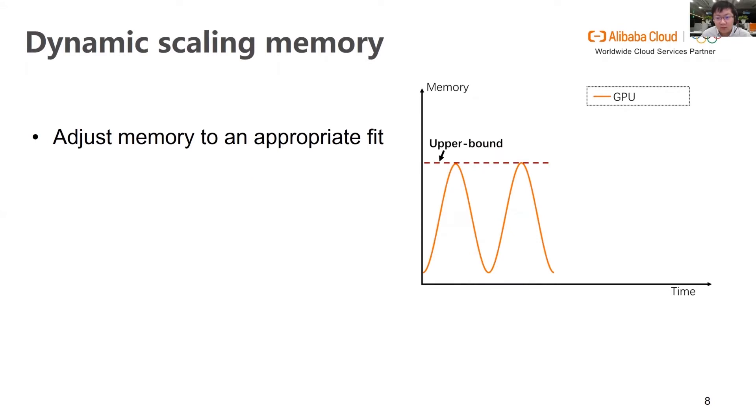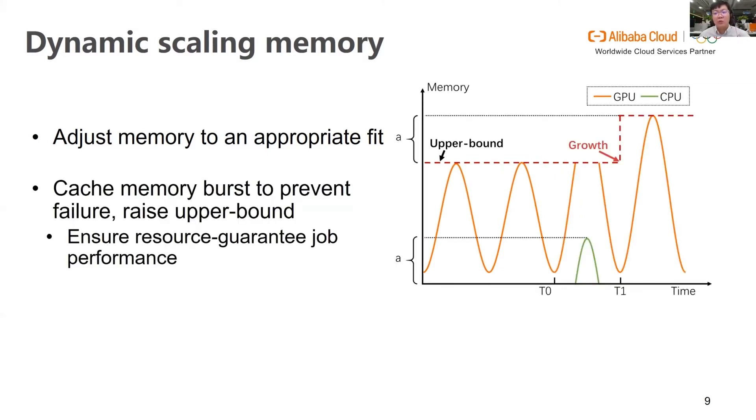Different from existing deep learning frameworks designed for executing on dedicated GPUs, Antman is designed for sharing. Antman keeps monitoring the actual GPU memory usage of deep learning jobs and adjusts the GPU memory upper bound to fit appropriately. In this way, spare GPU memory can be utilized by other jobs. However, due to dynamic resource demand, a deep learning job might require more GPU memory than is currently available during execution. This could fail the whole job. To handle this, Antman introduced universal memory: it uses the CPU host memory to catch burst requests and adjusts the upper limit of memory at the boundary of mini-batches.